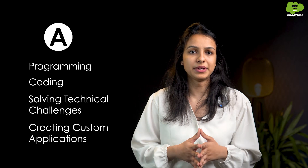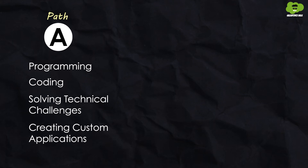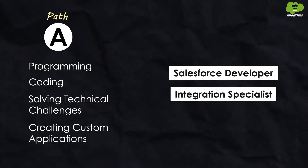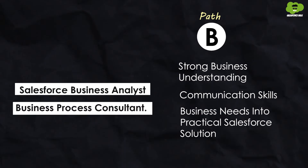Path A is for people who enjoy programming, coding, solving technical challenges, and creating custom applications. Path B is for people who possess strong business understanding, communication skills, and an interest in translating business needs into practical Salesforce solutions. If you choose Path A, this leads to roles like Salesforce Developer, Integration Specialist, or Solution Architect. If you choose Path B, this path opens doors to careers like Salesforce Business Analyst or Business Process Consultant.